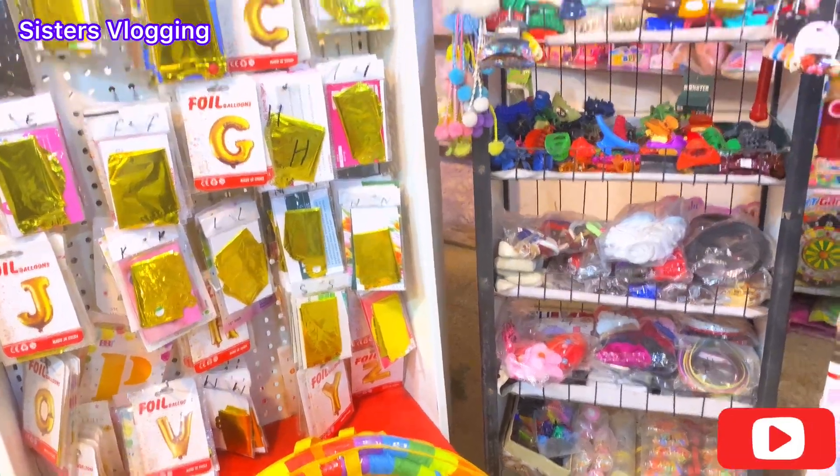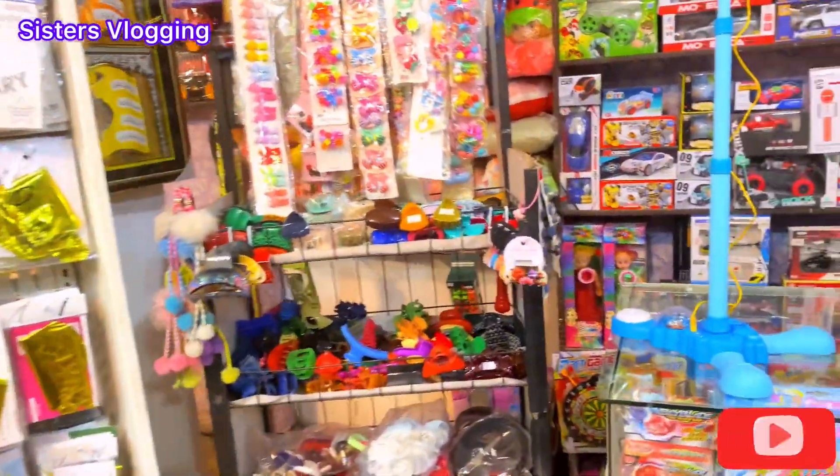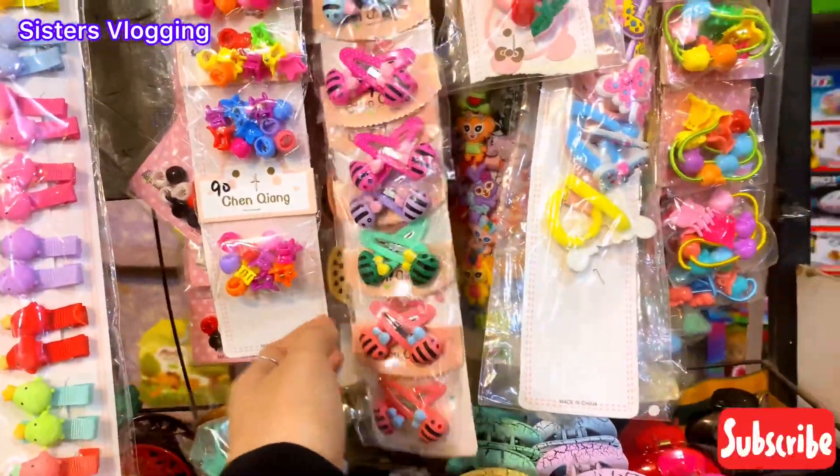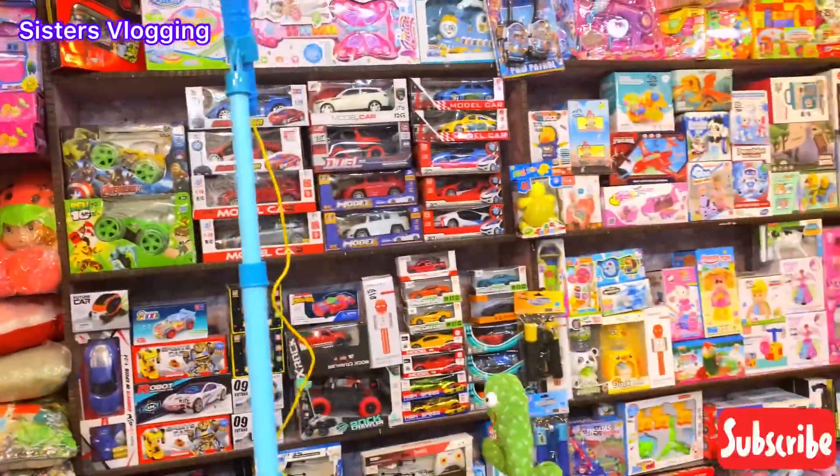So now we are here at a decoration shop. We had to take some accessories here. These are films for children, and here there are toys.